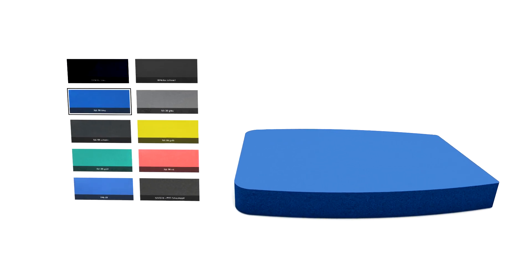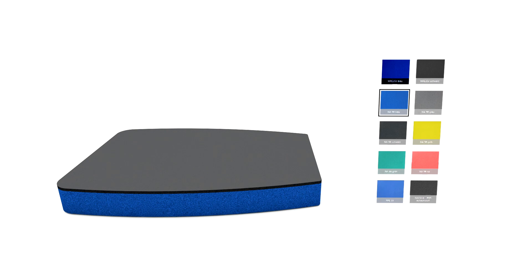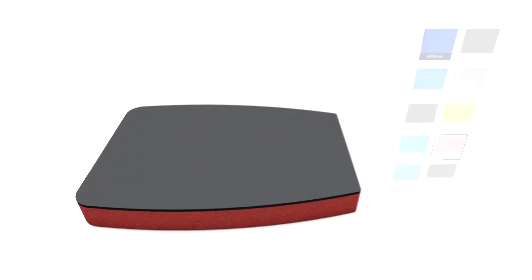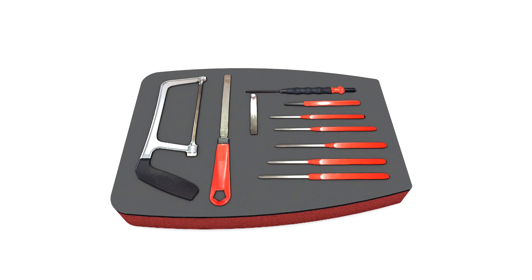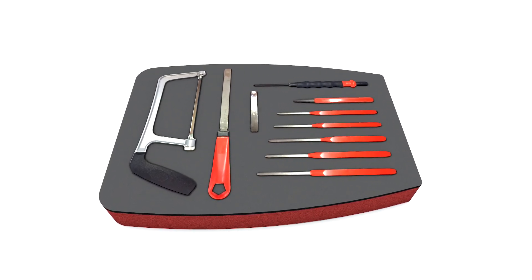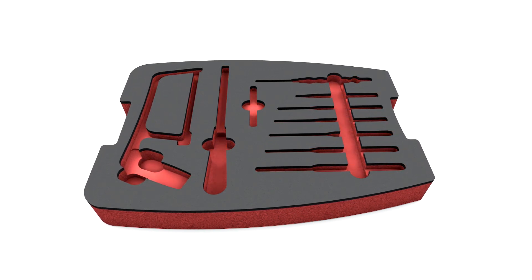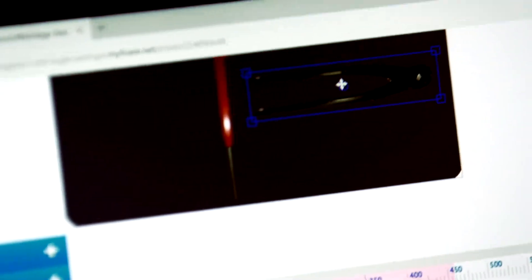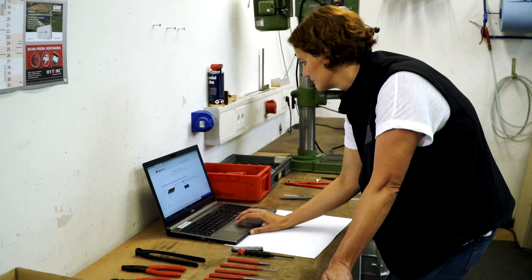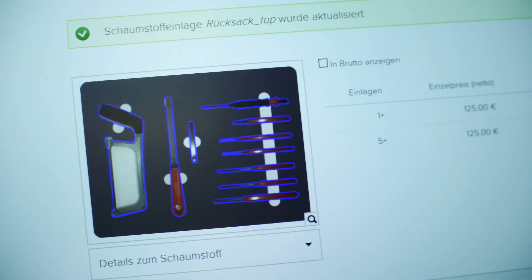The shape of the foam insert is produced automatically. The customer chooses a color or a multicolor variation. Then the digitalized objects — the tools in this case — are placed in the foam insert. A minimum space of eight millimeters is required between the tools. Finally, in go the recessed grips and the packaging is complete.